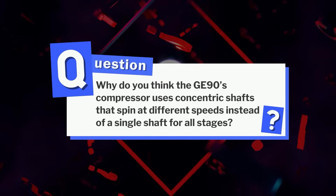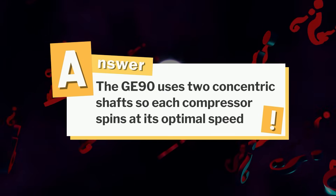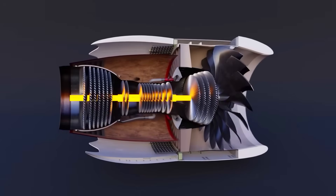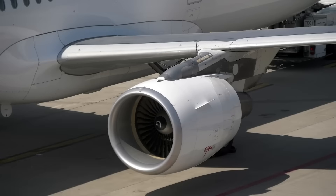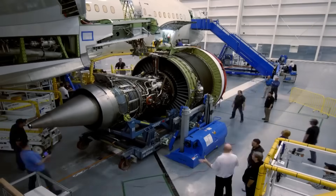About that question from earlier: the GE90 uses two concentric shafts so each compressor spins at its optimal speed — the low pressure slower, the high pressure faster — maximizing efficiency and preventing instability. If you enjoyed this deep dive into one of aviation's greatest machines, hit like and subscribe, because the next story we uncover might be even bigger.